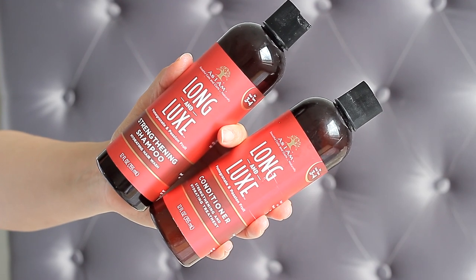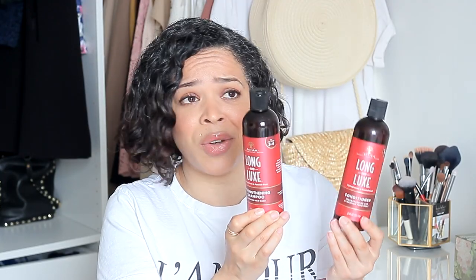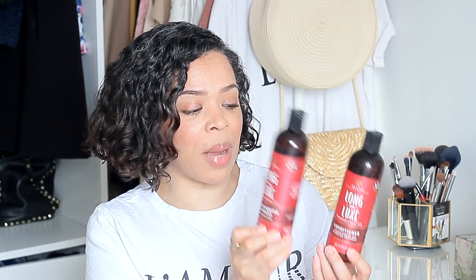For shampoo and conditioner I'm using these ones by As I Am from the Long and Luxe line. I absolutely love these — love the scent, love how affordable they are and how well they treat my hair. The shampoo is super moisturizing and doesn't feel like it strips my hair at all. I use it a couple of times once a week on Sundays. I use the shampoo twice to really get all the residue out of my scalp and it's supposed to be strengthening. The conditioner is also hydrating and works really well as a detangler both on my hair and my daughter's.